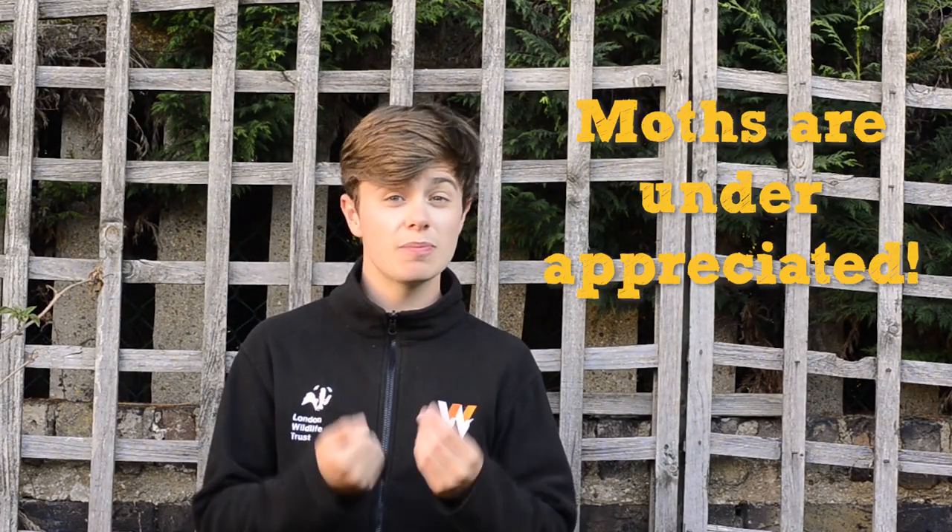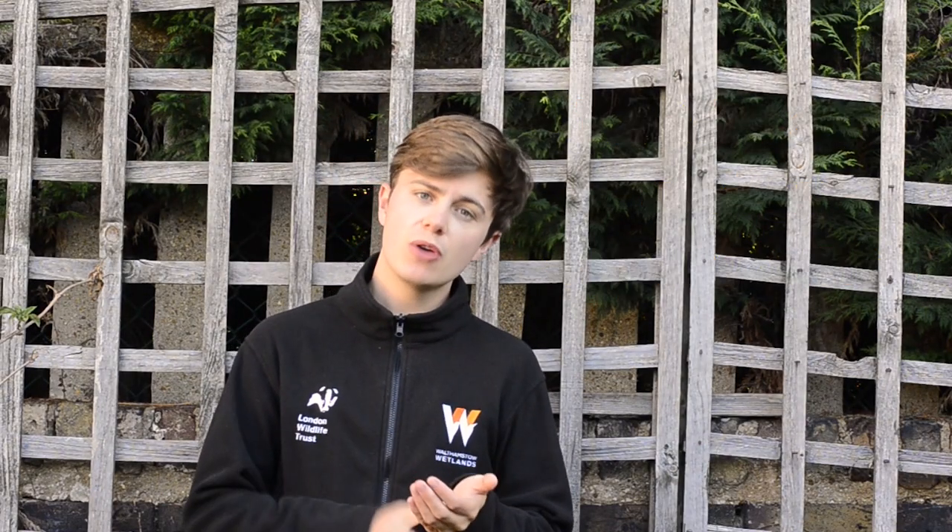Why? Because I think moths are criminally underappreciated. Lots of people know and like butterflies, but find moths boring. I'm going to show you that this isn't true.